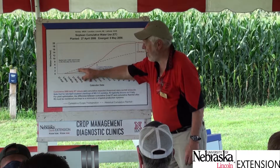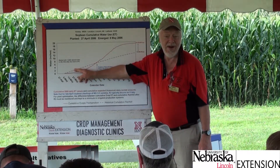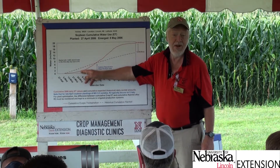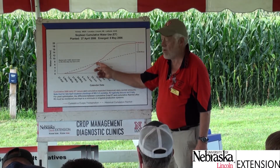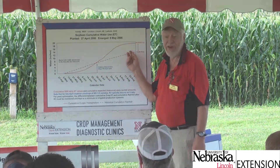On a historical average, Mother Nature usually provides more water than the crop uses early in the season — so irrigators really shouldn't be irrigating in June on soybeans at all. But later, as the crop reaches the reproductive phase at R3, there's a crossover point where the crop starts using more water than Mother Nature delivers.